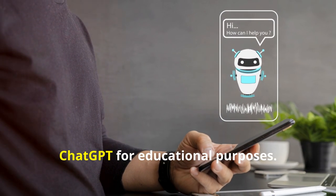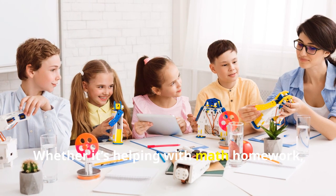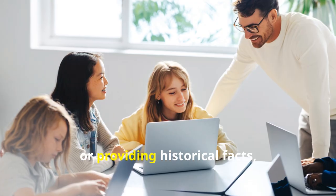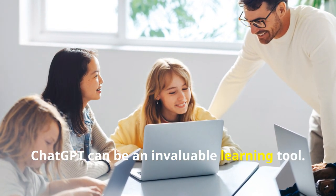And finally, hack number ten is using ChatGPT for educational purposes. Whether it's helping with math homework, explaining scientific concepts, or providing historical facts, ChatGPT can be an invaluable learning tool.